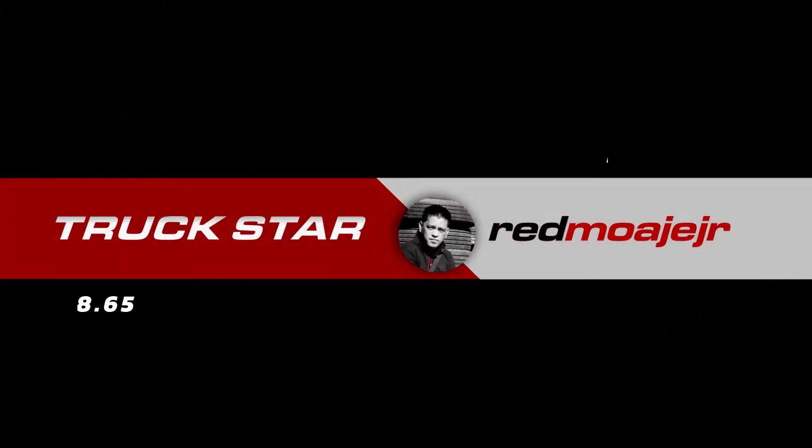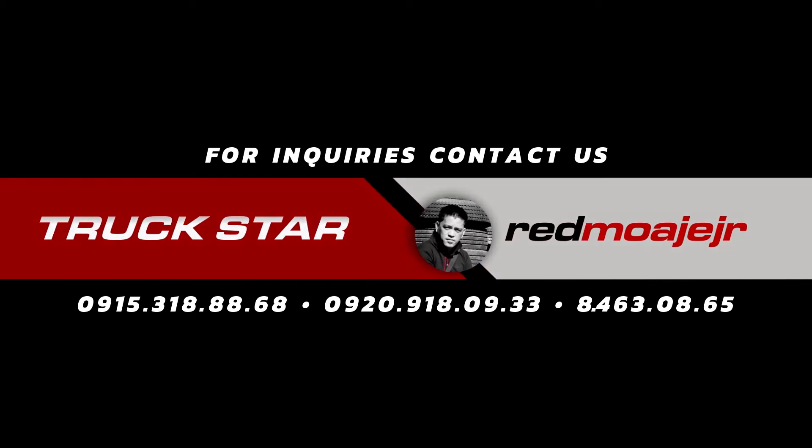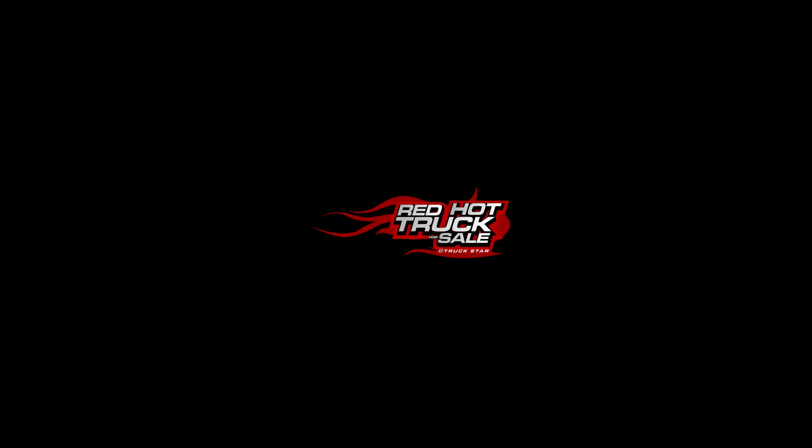For unit availability, questions and concerns, kindly contact Red Moahe Jr. on the numbers flashing on the screen, or check the description box for more details. Don't forget to comment, like, and subscribe to our channel for more updates, latest shipments, and unit features on all truck types — brand new and pre-owned.